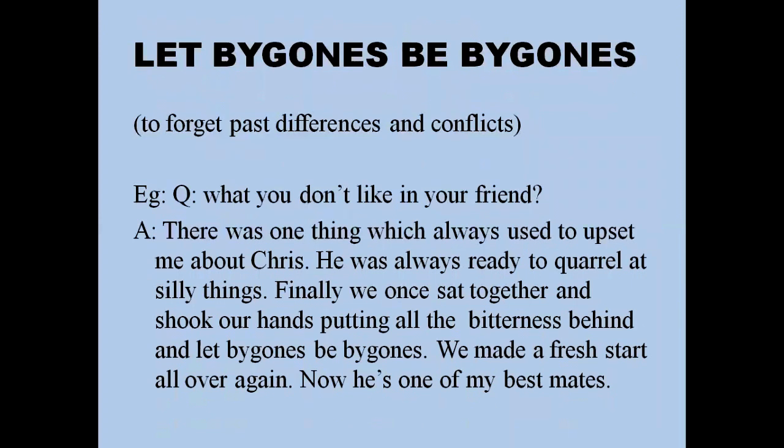'Let bygones be bygones' means to forget past differences and conflicts. For example: 'There was one thing that always upset me about Chris — he was always ready to argue over silly things. Finally we sat together, shook hands, put all the bitterness behind us, and let bygones be bygones. We made a fresh start, and now he's one of my best mates.'